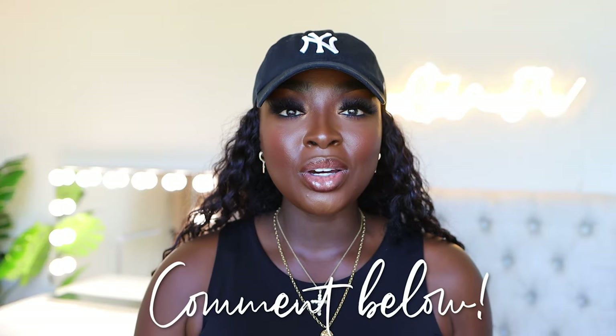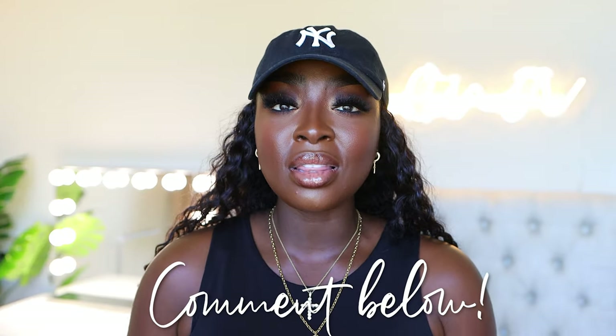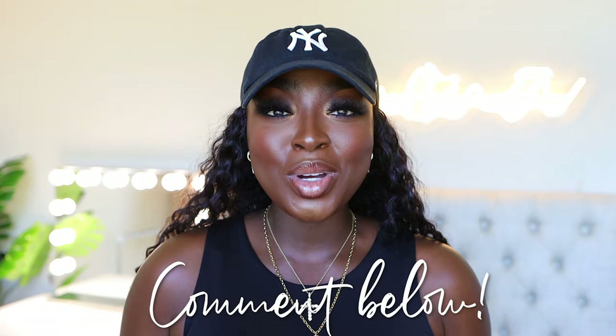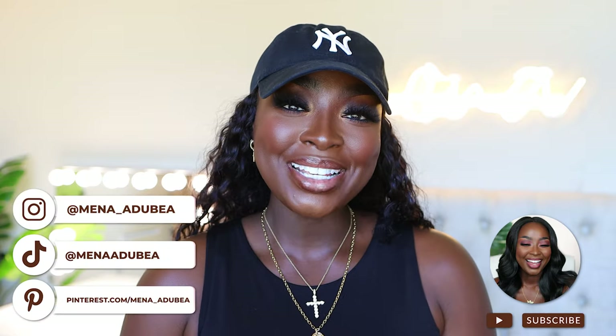Please comment and let me know if you use any of these foundations — love them, like them, hate them. I want to know. If you have any foundation recommendations for me to pick up, I want to know too, because I got the two Dior ones and the Estee Lauder because of y'all. So comment and let me know. I'm gonna leave two videos for you to choose from at the end to watch. Make sure you subscribe, give the video a thumbs up, and I will see you in the next one. Bye!